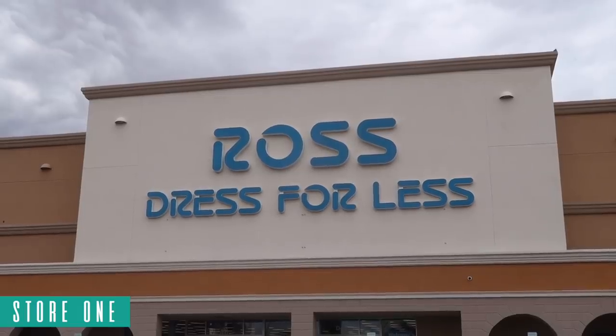What's up guys, Ross finds. The last two videos at Burlington and DD's Discounts we left with just a couple of pairs. Gotta go with what's consistent — I'm at Ross, the first store. Let's go see what they got.